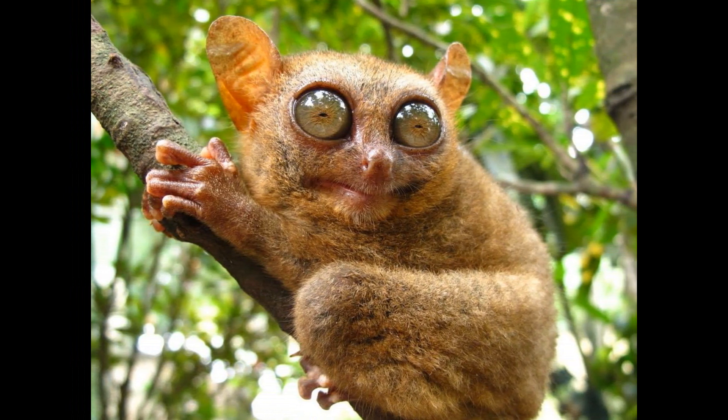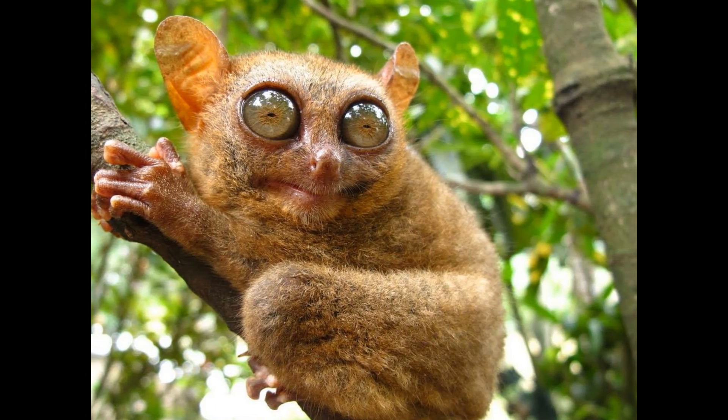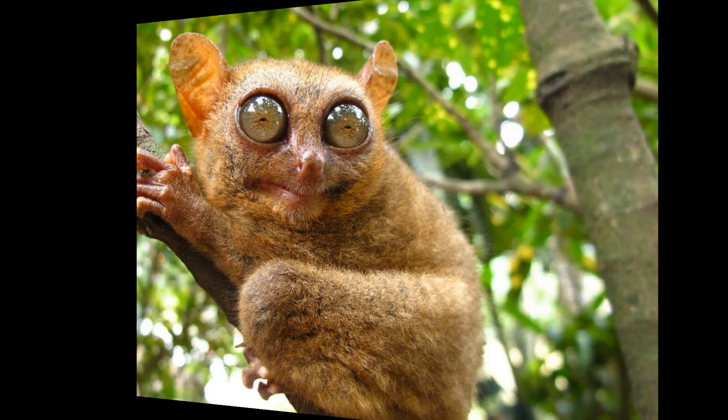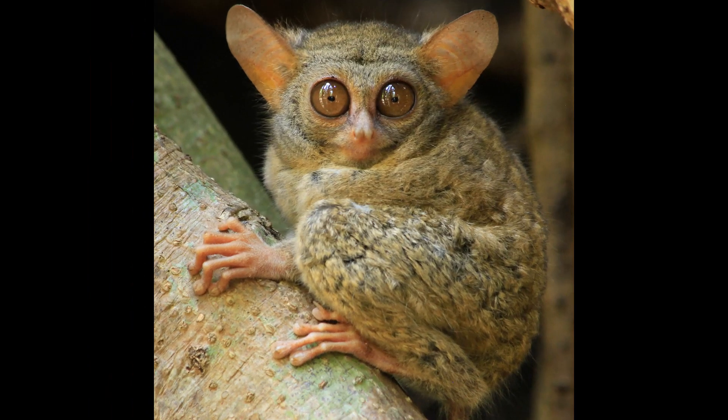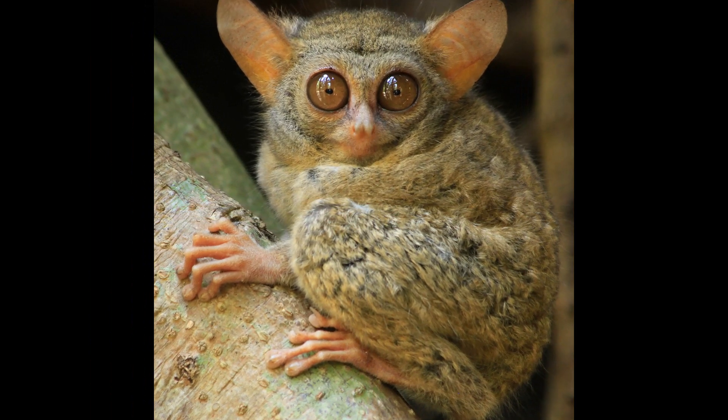Courtship behavior in Tarsiers can involve vocalizations and physical interactions between males and females. Males may use mating calls and display behaviors to attract females. Courtship can be relatively brief compared to the overall breeding cycle.